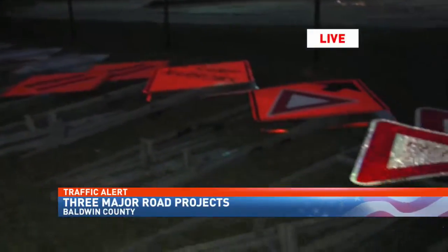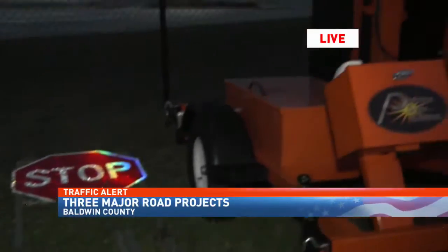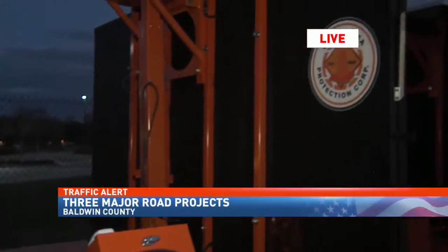Take a look. This is the staging ground at I-10 and the Malibus exit. The equipment here is ready to go for what will become the diverging diamond, and for some, it's only a matter of time before those headaches begin.